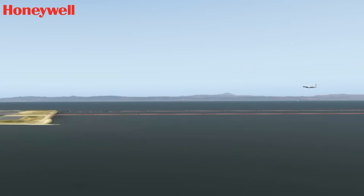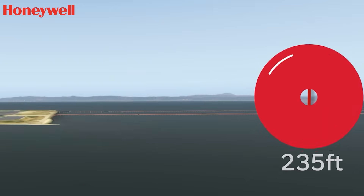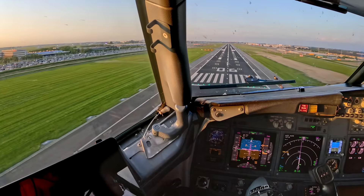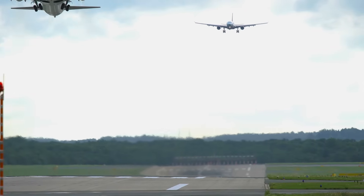Smart runway and smart landing bring enhanced situational awareness to taxi, takeoff, and landing by helping crews avoid runway incursions and excursions with timely oral and visual alerts. SURF-A further enhances ground safety by detecting traffic and alerting crews up to 30 seconds before a potential collision.